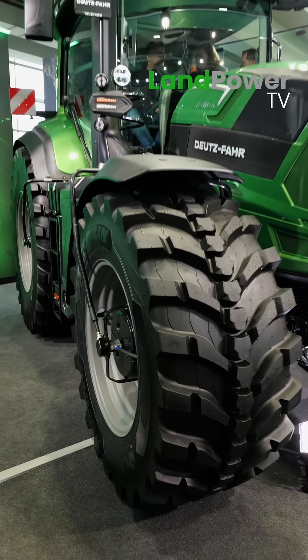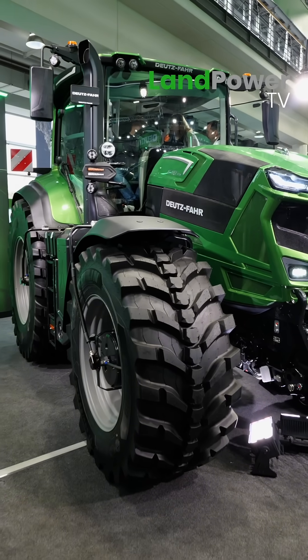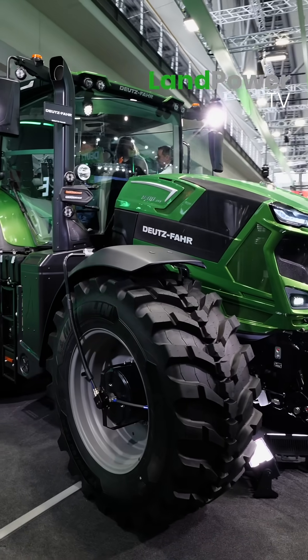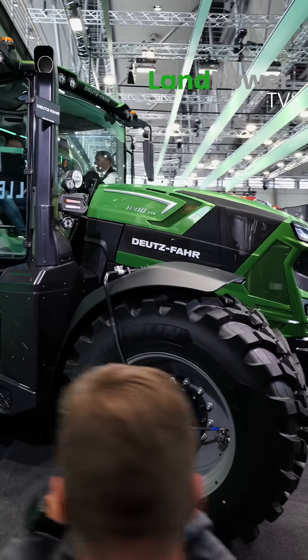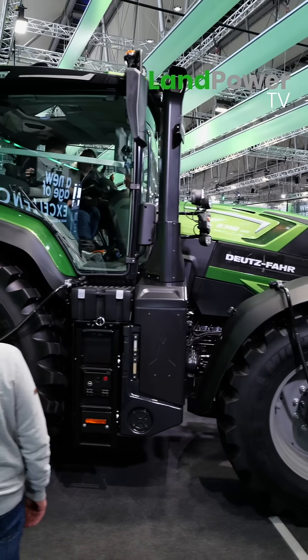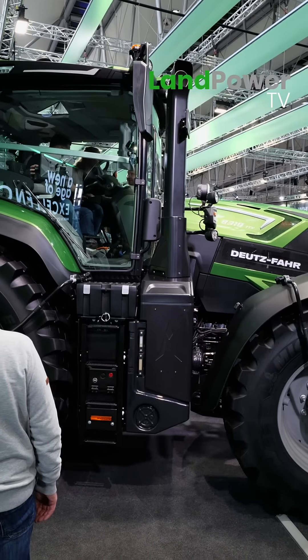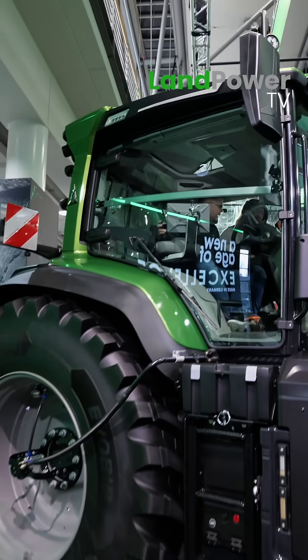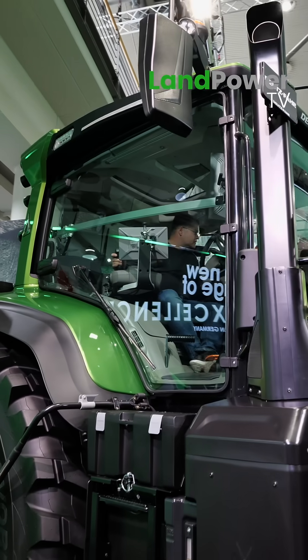Coming back to that power density — trying to have all that power in a compact package. If you were using the Deutz, it might be a bigger engine, like we see in the 9 series. The 9 series was right up at 7.8 litres; this is 6.7 litre. But we needed to create some room because we've got something a bit bigger that we needed space for.